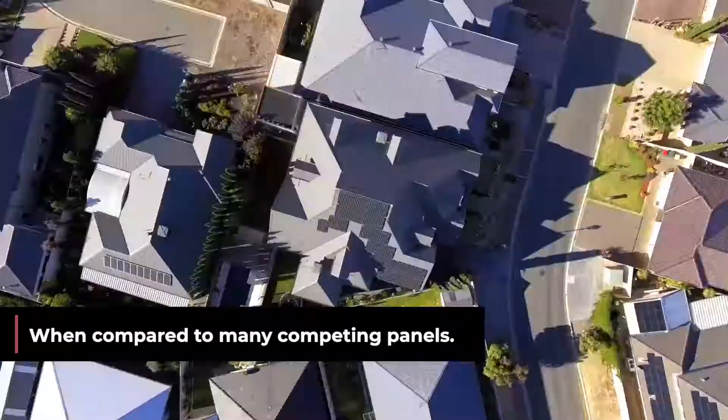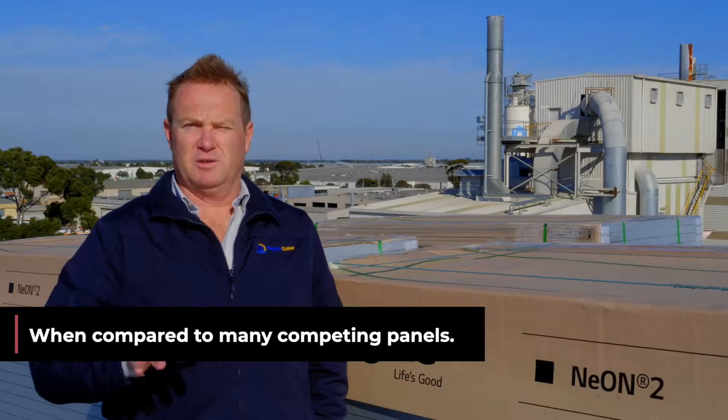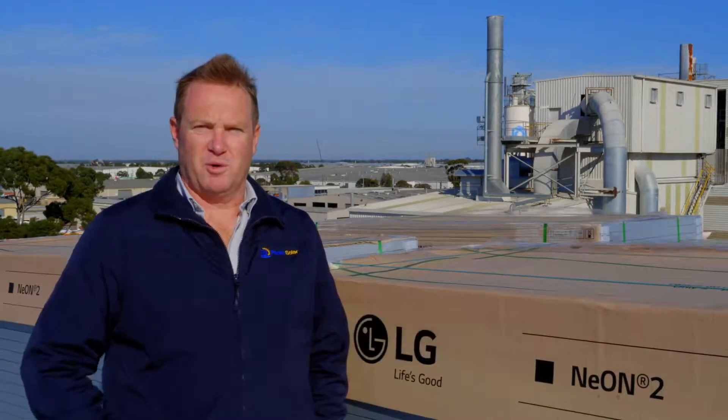The LG panels will return a higher efficiency, and with that higher efficiency they'll return more power every day long-term for the next 25 years. It makes sense to go for the more premium grade panel.